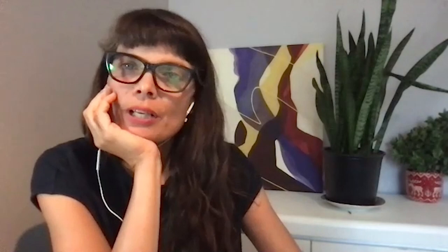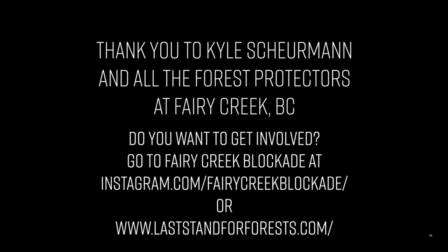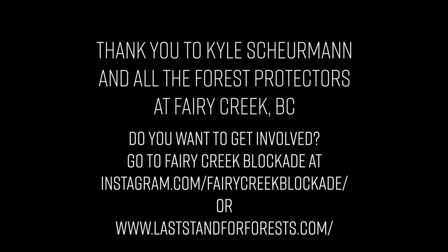Kyle, where can we find you online? My website is my full name — KyleSherman.com — and Instagram is the best place for what's happening lately, what's new and fresh in the studio, where I've been traveling, where I've been painting. Well, thank you very much for talking to us about the Ferry Creek situation and your practice. I look forward to speaking with you again. Great, me too.